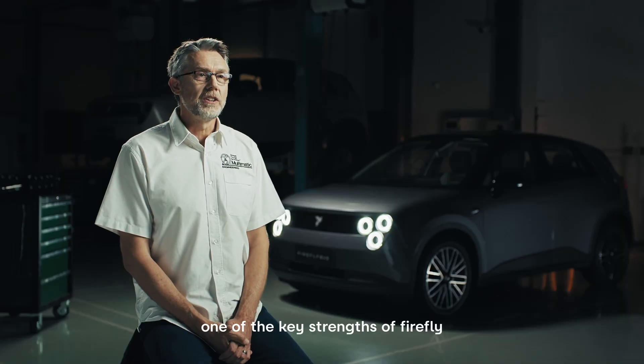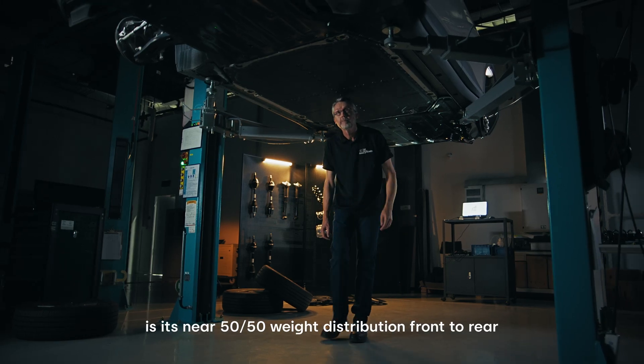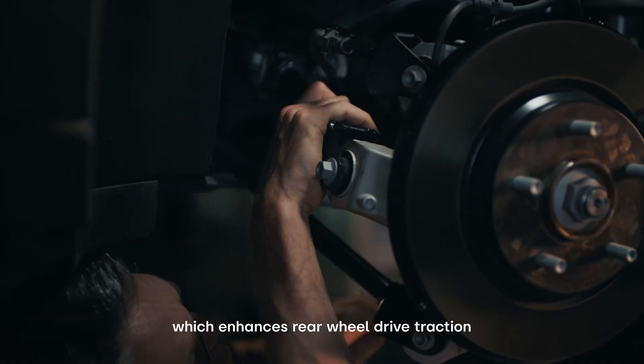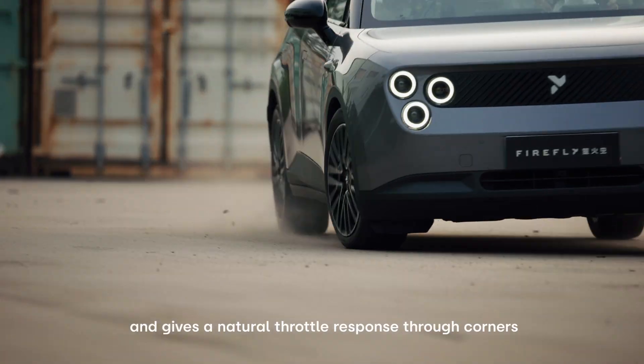One of the key strengths of Firefly is its near 50-50 weight distribution front and rear, which enhances rear-wheel drive traction and gives a natural throttle response through performance.